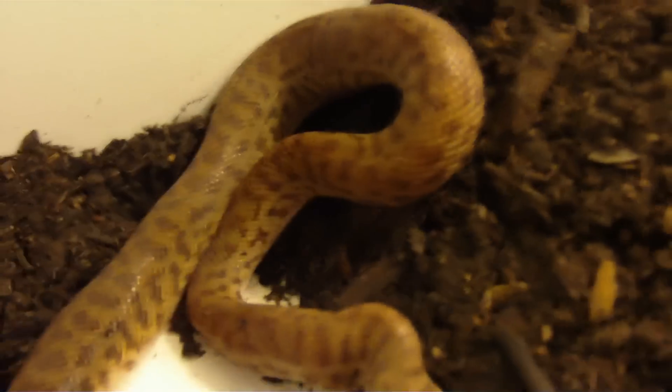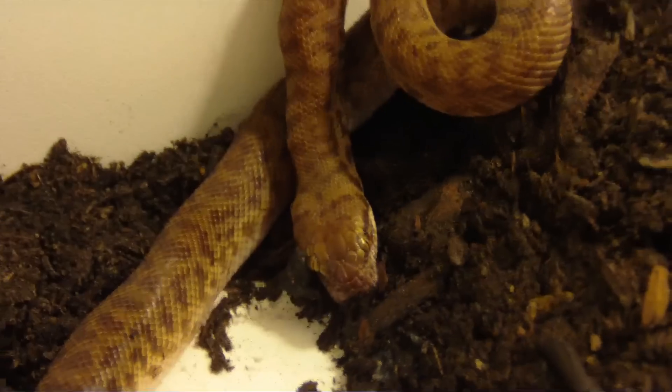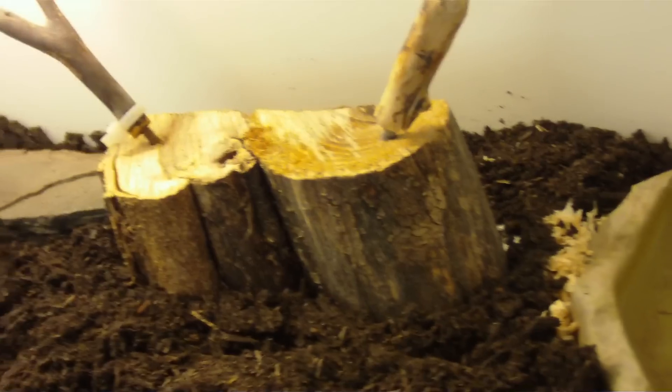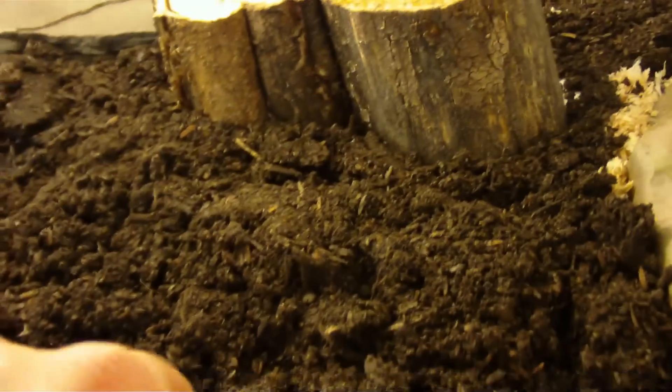On the other side there's a water dish and a little hide on the cool side. For substrate I'm using organic topsoil — I actually got that idea from Viper Keeper. The stuff is real good; it's all organic, no fertilizers or anything like that inside.